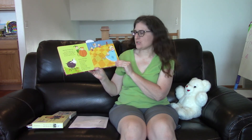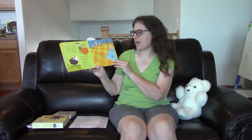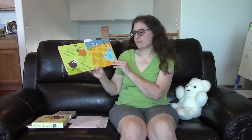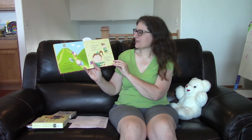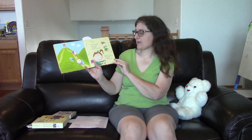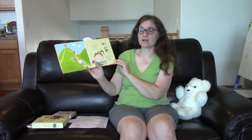And here's a color one. Baa, baa, black sheep, have you any wool? Yes, sir, yes, sir, three bags full. One for the master, one for the dame, and one for the little boy who lives down the lane. Little Miss Muffet sat on a tuffet, eating her curds and whey. Along came a spider who sat down beside her and frightened Miss Muffet away.